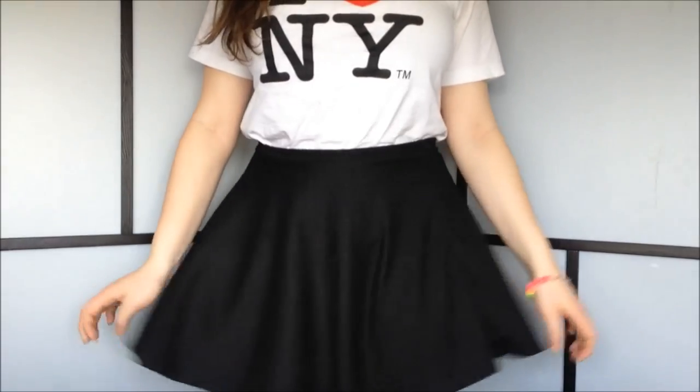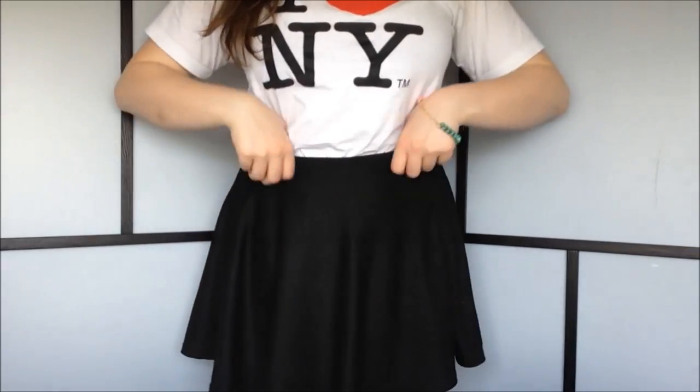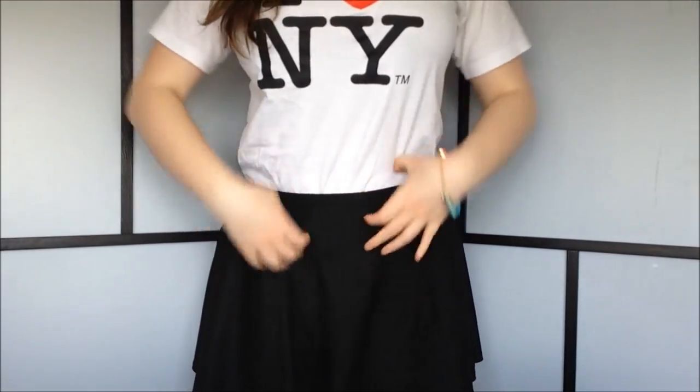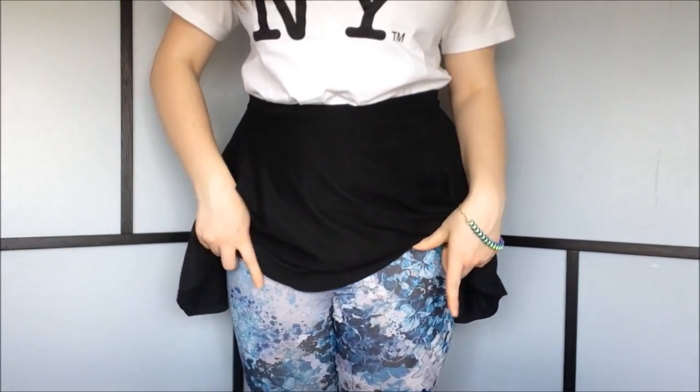My favorite number six is my favorite outfit, and that is of course the outfit I'm wearing, so let me show you. I'm wearing my I Heart New York t-shirt that I got while I was in New York, and then I'm wearing this black skirt. I really love it because you can make it high-waisted or put it lower down — I like it high-waisted. Then I'm wearing these blue floral printed leggings from H&M, and that's basically a typical outfit I've been wearing during April.